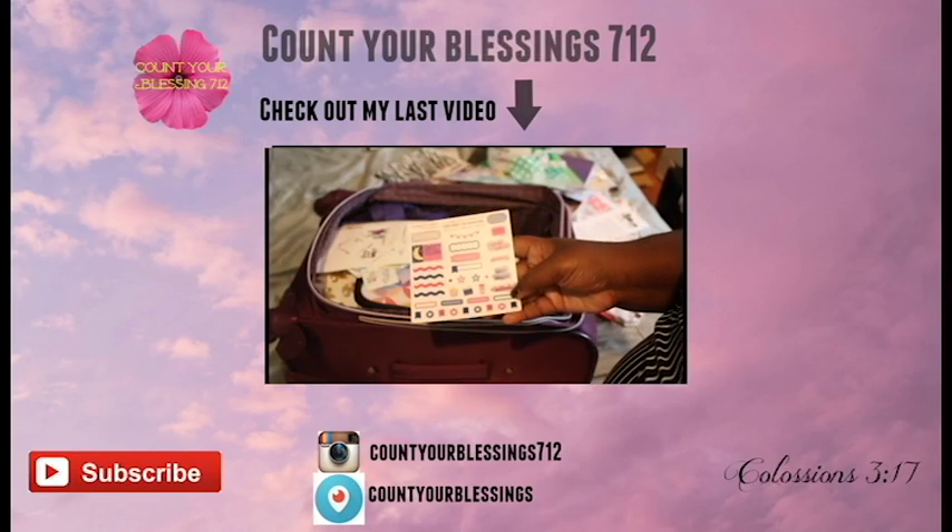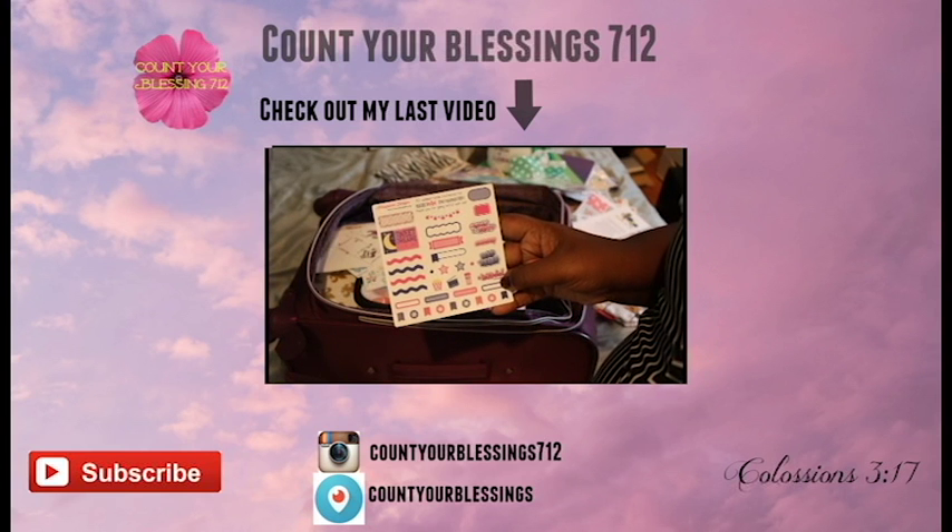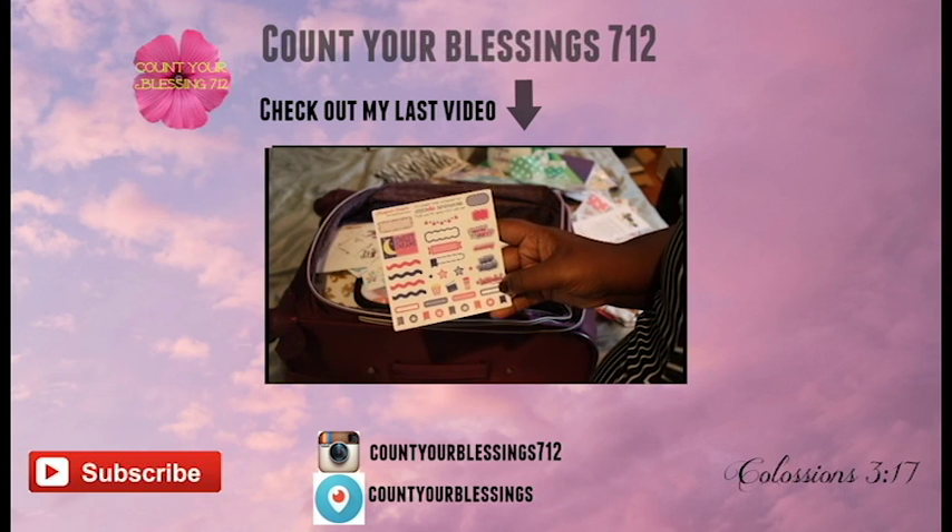Thank you guys so much for watching! Oh — here is also the sampler from the pajama party set. Bye!